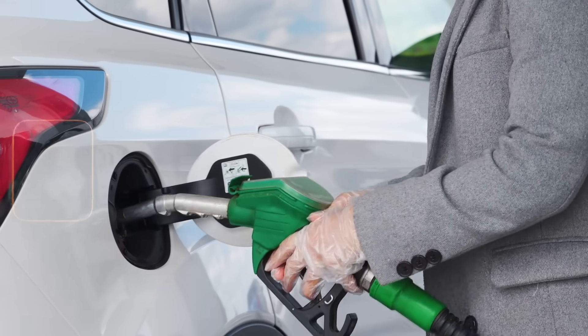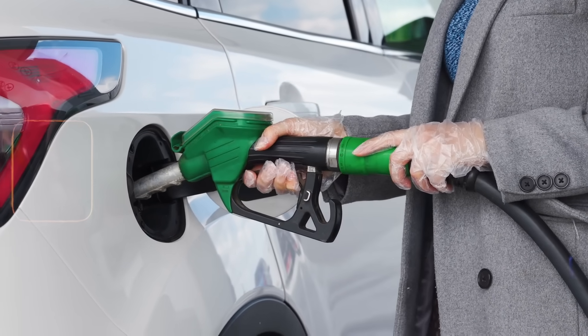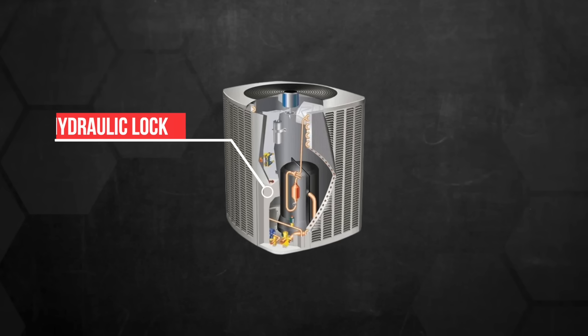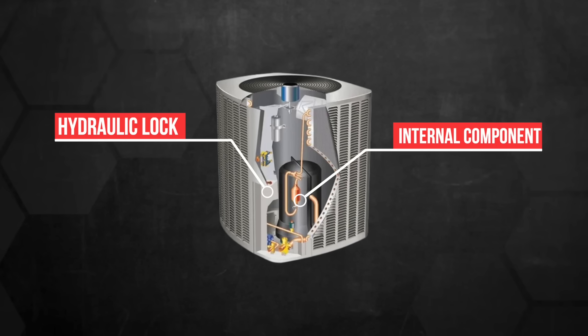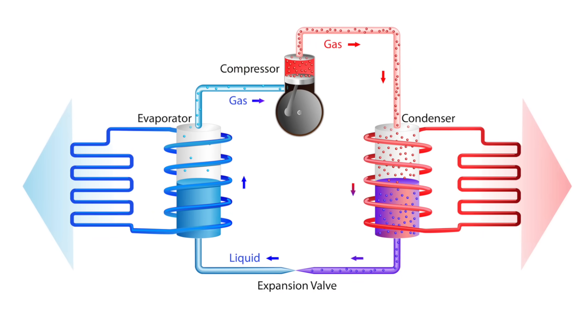Think of it like putting water in your car's gas tank. Your engine isn't designed to compress liquid — it's built to compress gas. The same principle applies to your heat pump compressor, because when liquid refrigerant enters, it can't be compressed like vapor, which creates a hydraulic lock that can damage the compressor's internal components. This is heat pump 101, but solving this problem efficiently is anything but basic.